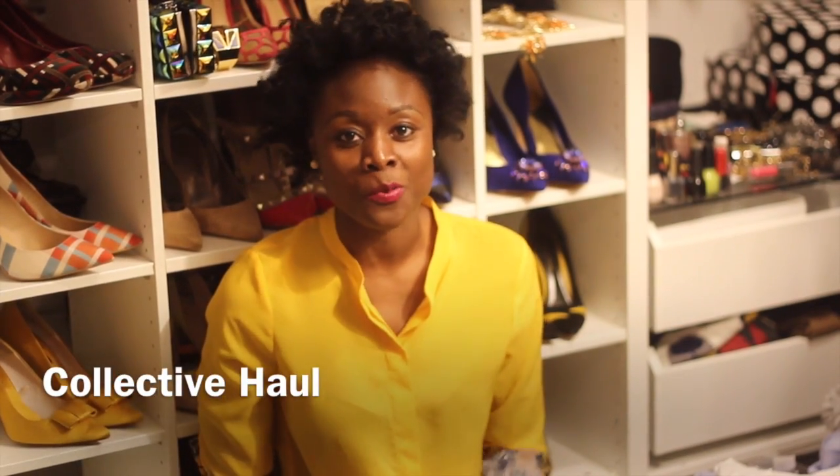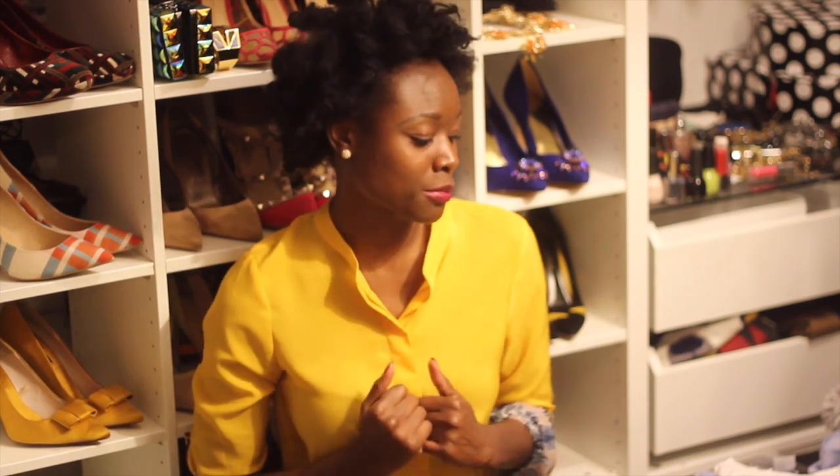Hi guys, it's Nif Semi and welcome back to my YouTube channel. Today I'm doing a fashion haul video — just a few things I've gotten over the last few weeks.